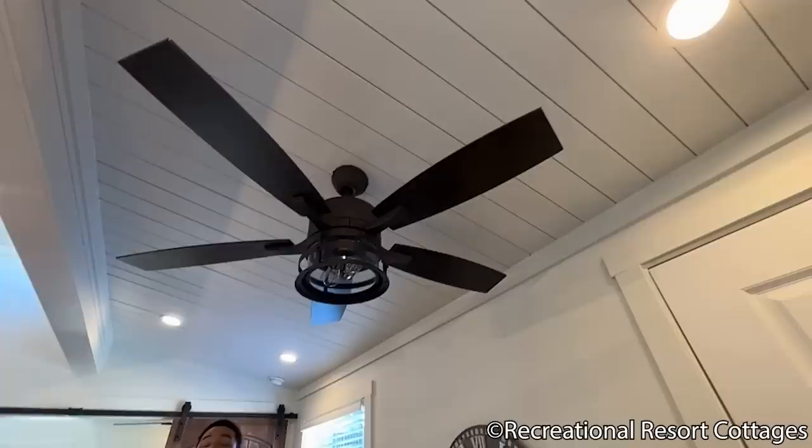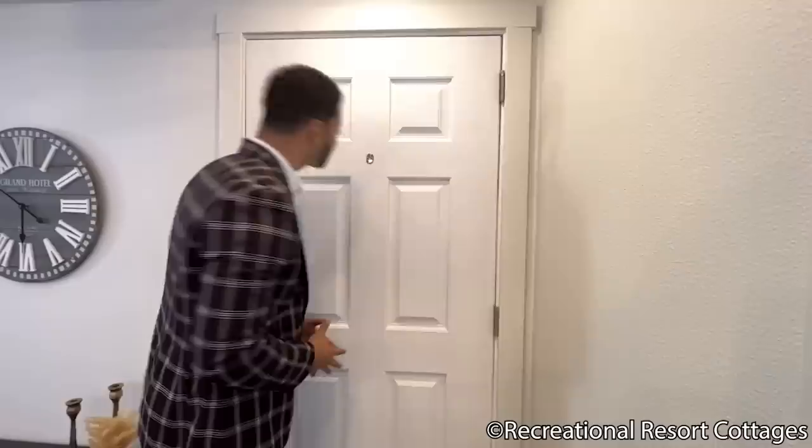Notice the shiplap ceiling in this home — we've added complete shiplap to the ceiling of this Mountain View Reimagined. Also, look over here: we have an RRC exclusive front door with a peephole. You can move it out of the way and look outside — great for checking if the delivery driver has dropped off your package without opening the door.